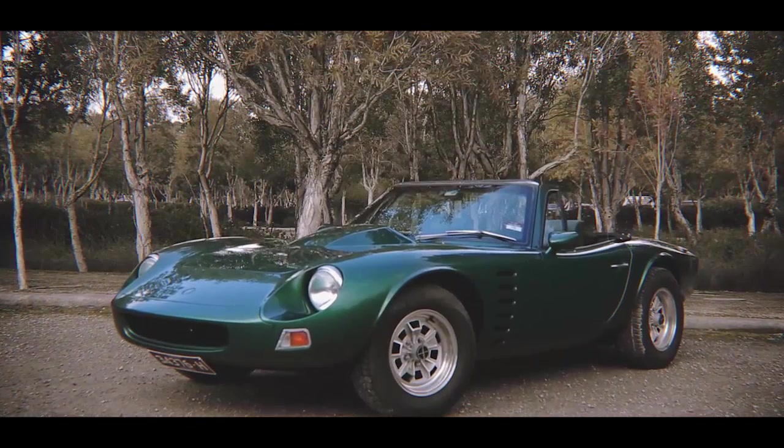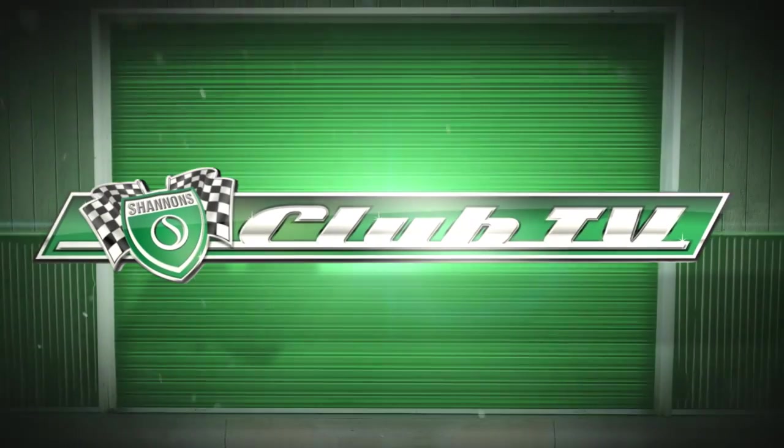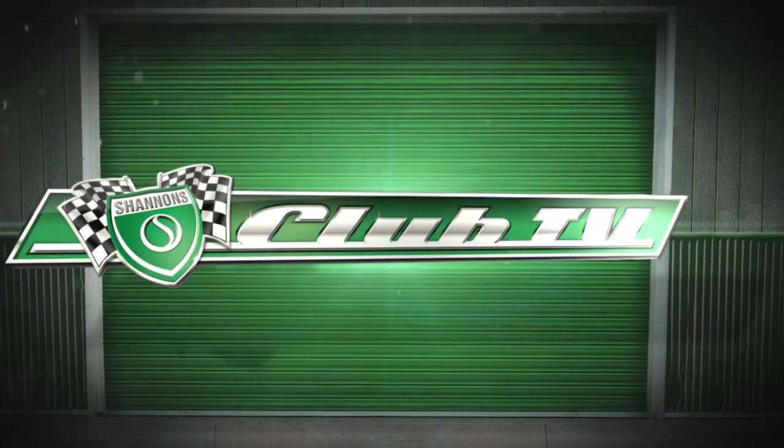Well, we hope you've enjoyed this nostalgic V8 blast with the fabulous Bolwell Nogari. We look forward to your company next time on Shannons Club TV. Bye for now.